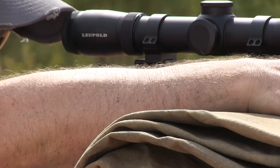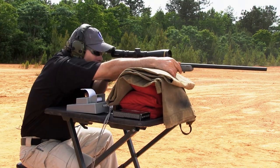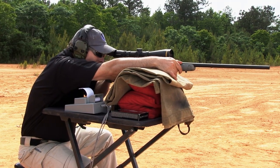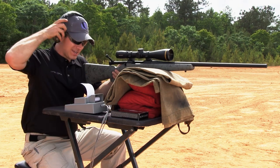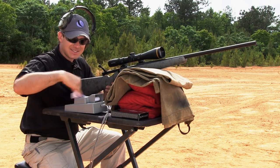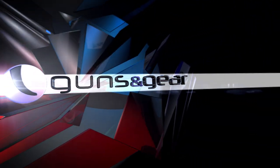Now the 26 Nosler. Readings coming in at 3,370... 3,392... 3,397 — almost 3,400 feet per second. This is with a 129-grain bullet, so it's a little lighter and going a little faster. The average: 3,386 — nearly 3,400 feet per second out of the 26 Nosler. I think we have a new king of the hill. Final reading: 3,488 — 3,400 feet per second.